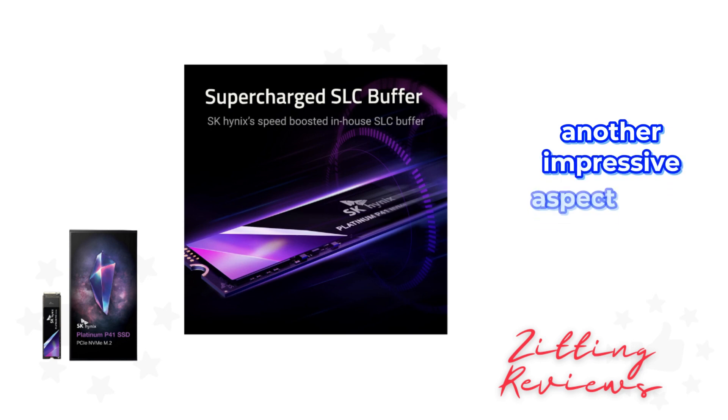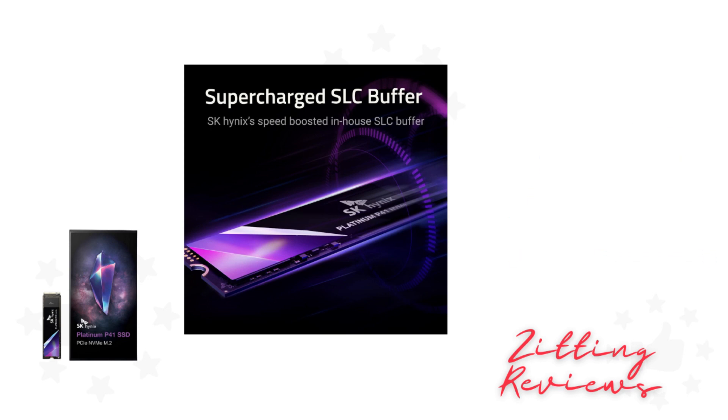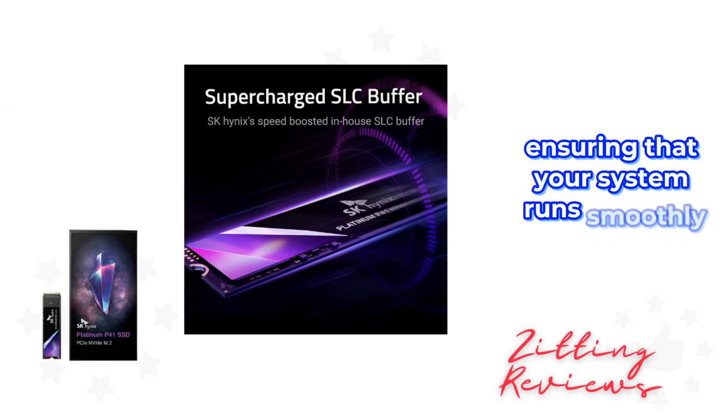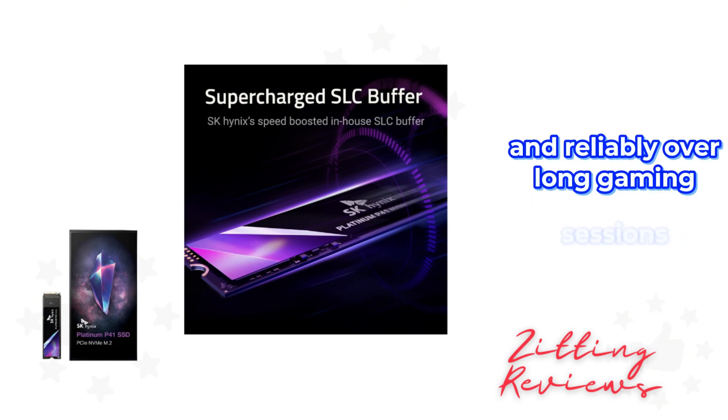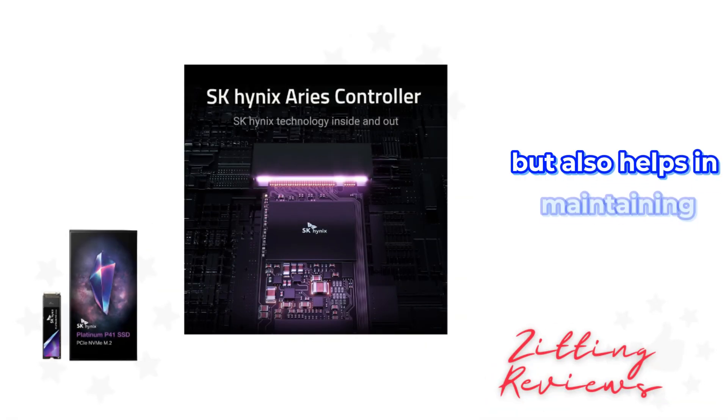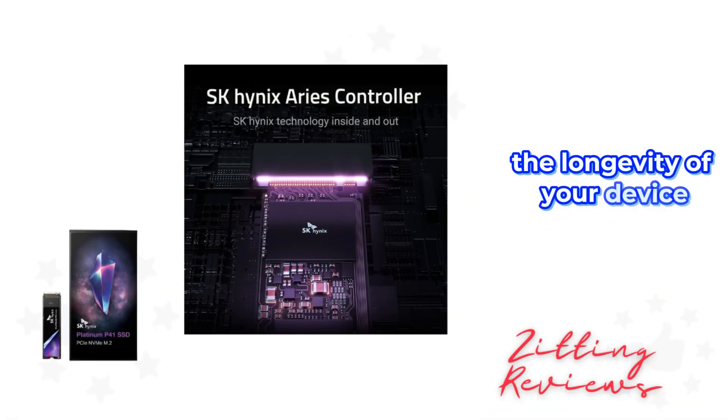Another impressive aspect is the power efficiency. The Platinum P41 operates with next-tier power efficiency, ensuring that your system runs smoothly and reliably over long gaming sessions. This feature not only improves performance but also helps in maintaining the longevity of your device.